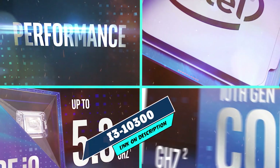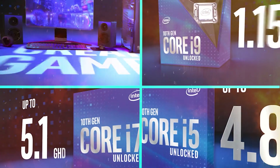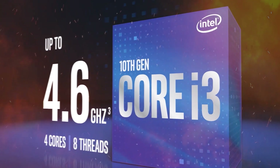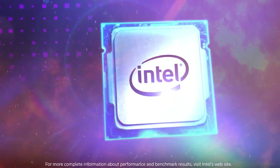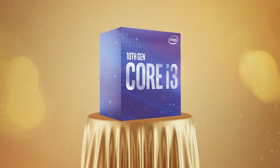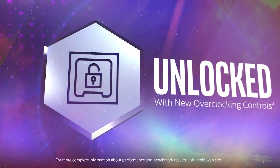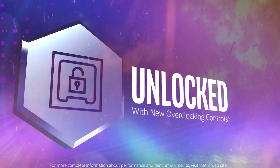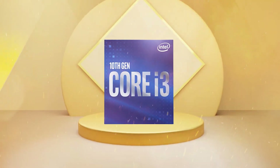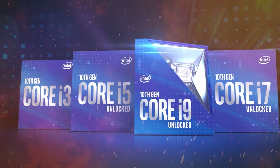Moving on to the next at number 7 with Intel Core i3-10300. The Intel Core i3-10300 is a mid-range desktop processor that was released in 2020 as part of Intel's 10th-generation Comet Lake lineup. With a base clock speed of 3.7 GHz and a boost clock speed of 4.4 GHz, this processor provides solid performance for most everyday computing tasks and light gaming. One of the standout features of the i3-10300 is its support for Intel Hyper-Threading, which allows each physical core to handle two threads at once, resulting in improved multi-tasking and multi-threaded performance.